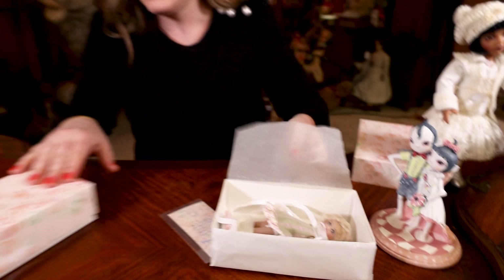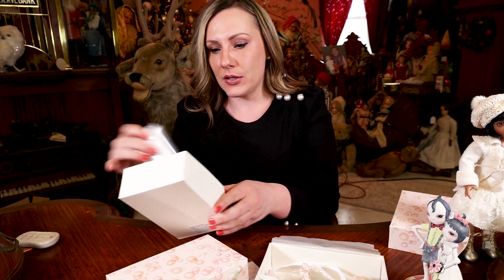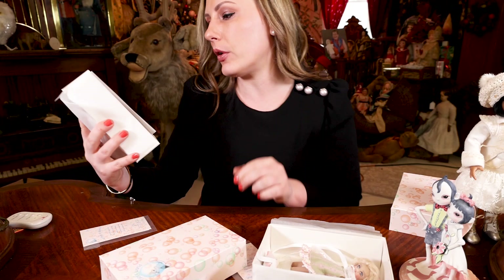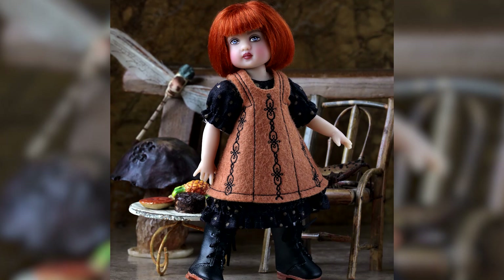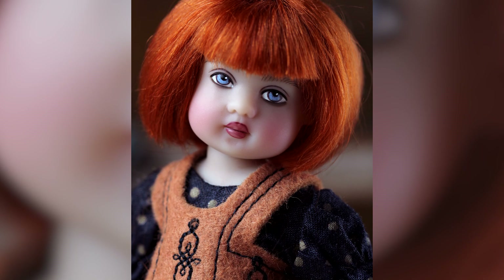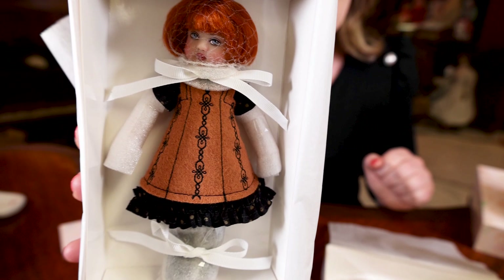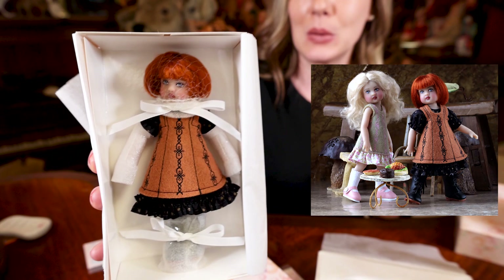We also have a redhead — don't you just love a redhead? This one has more of an autumn color scheme on her dress. Look at how cute she is! Their round faces kind of remind me of Holland Diane — if they had ears sticking out like hers, they'd look just like her. They are so cute. The fabrics, the embroidery — Helen just has such an eye for detail. If you want to treat yourself, we only have 30 of each.